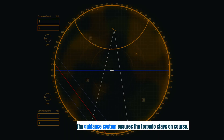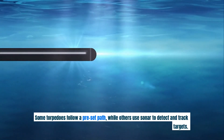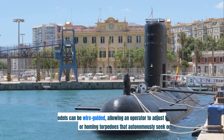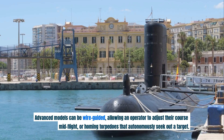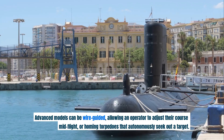The guidance system ensures the torpedo stays on course. Some torpedoes follow a preset path, while others use sonar to detect and track targets. Advanced models can be wire-guided, allowing an operator to adjust their course mid-flight, or homing torpedoes that autonomously seek out a target.